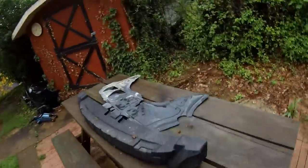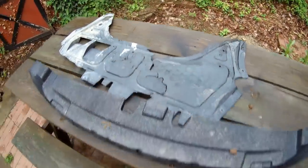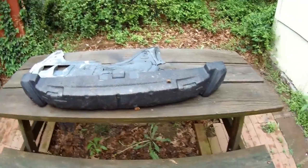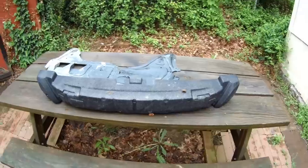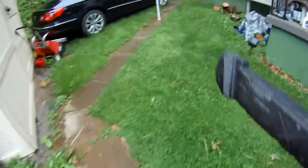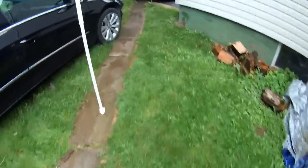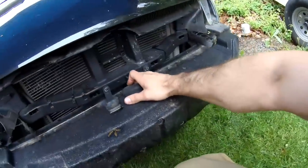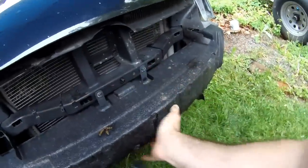Next we're going to work on this skid plate - start plastic welding this thing back together. That's the bumper pad - I ought to just throw it on there so I don't lose it. I'll clip it on the car, it just clips on there. Ta-da!